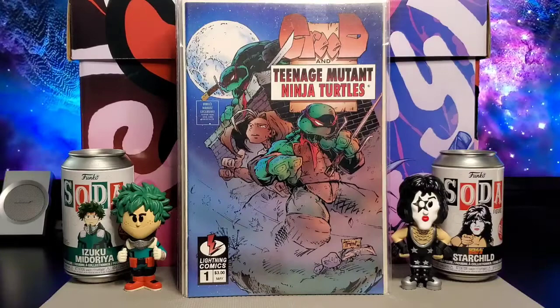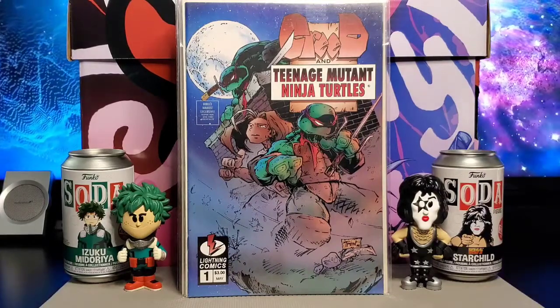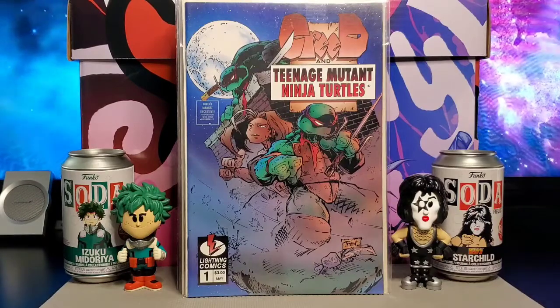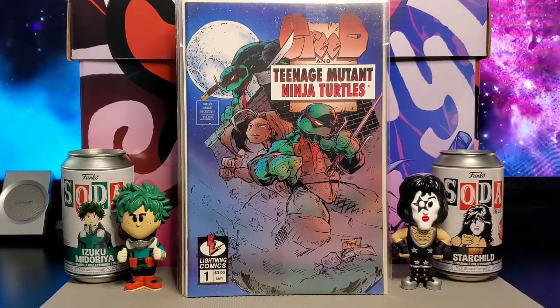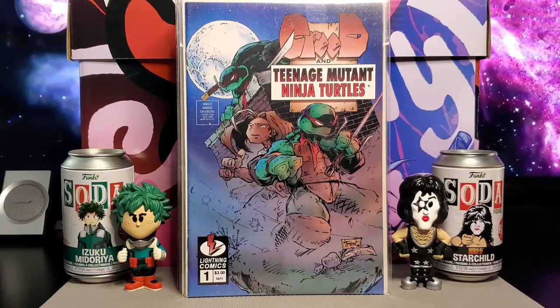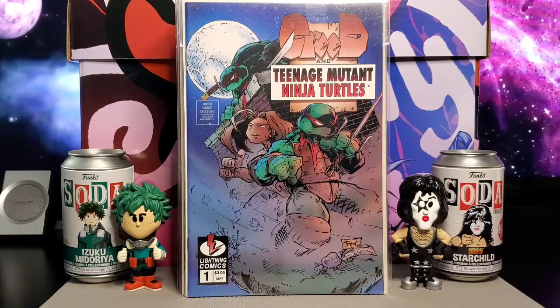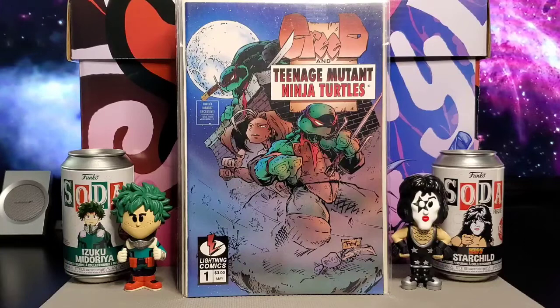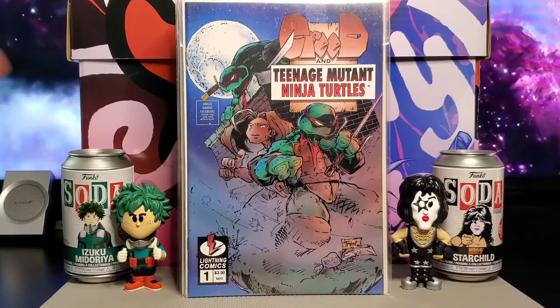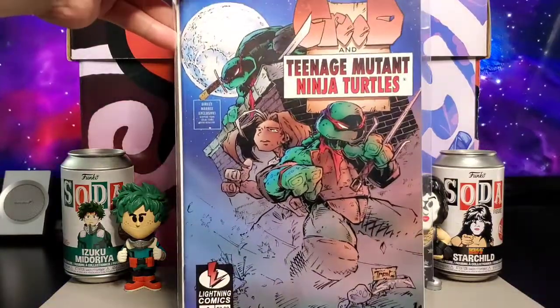This is Creed and Teenage Mutant Ninja Turtles from Lightning Comics, issue number one. This is by Trent Kanuiga — I believe that's how you pronounce his name. His artwork kind of looked like Todd McFarlane's when I first looked at it, but he is a very young artist when he started this out.